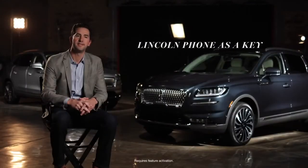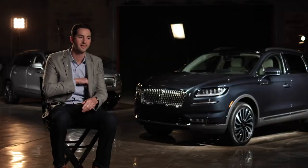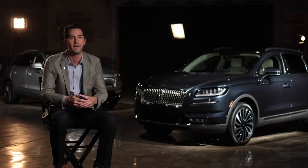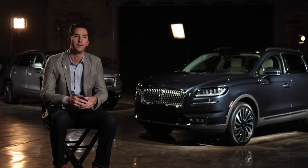Phone as a Key is a Lincoln Signature technology, now offered across the full Lincoln SUV lineup. It's really all about convenience — it provides the client the ability to leave their key fob at home and effectively just use their smartphone to access their vehicle: lock it, unlock it, start and drive away.